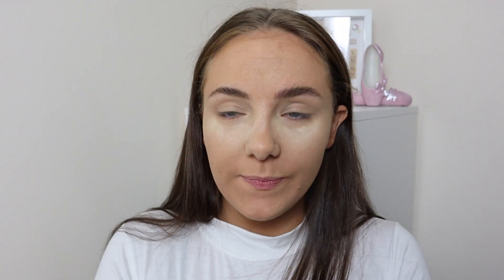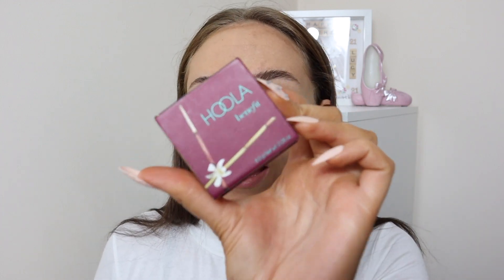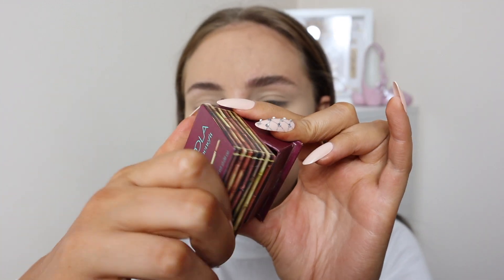I'm now going to go in with this big fluffy brush from Jack Wills and brush away the baking powder from under my eyes. Then I'm going in with bronzer — I'm using the Hula by Benefit. I love this bronzer because it's really cool-toned, not that orangey shade, so it's great for contouring. I put quite a lot on. I don't really use blush, so I use this to contour and also put it on the apples of my cheeks and blend it up.